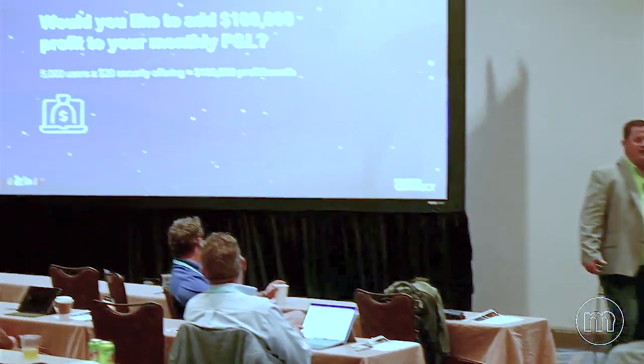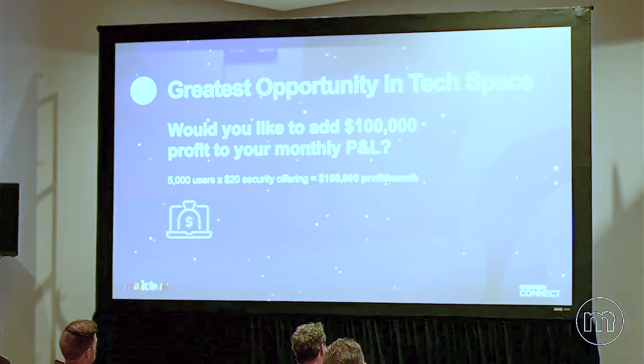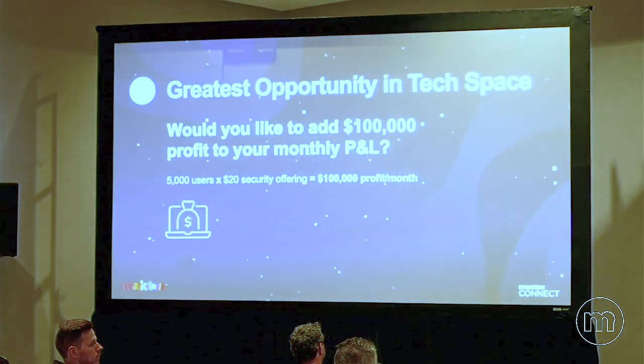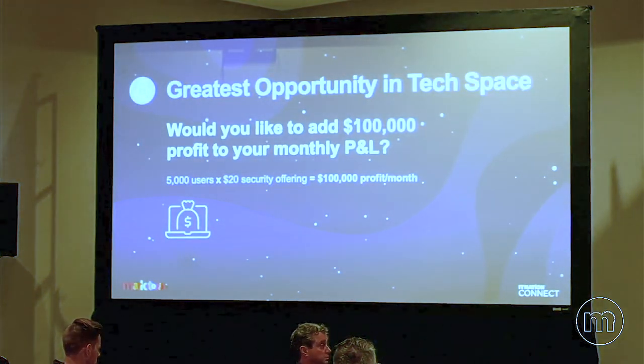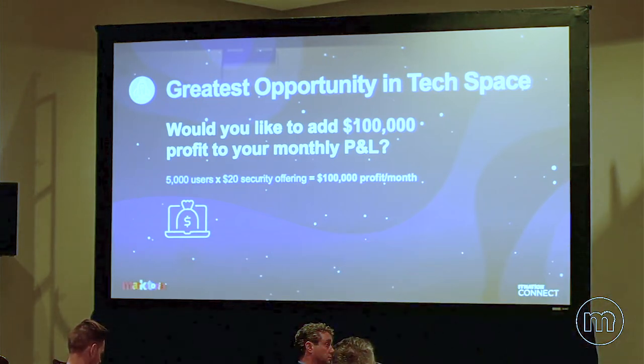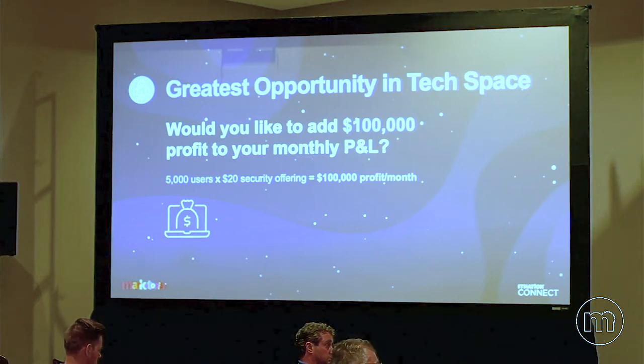I think a lot of us really have a responsibility right now. A lot of MSPs are hiding behind their old managed service agreement, afraid to bring up new security issues and concerns — frankly, afraid to make money. If you bring up something like SentinelOne with a SOC, I think that is your responsibility to all of your customers. Any fear you have of bringing that up is based on your own insecurity about what you know about security.